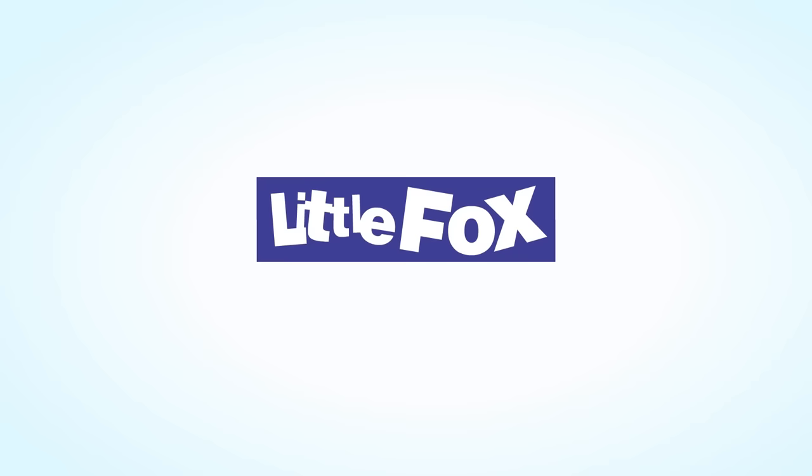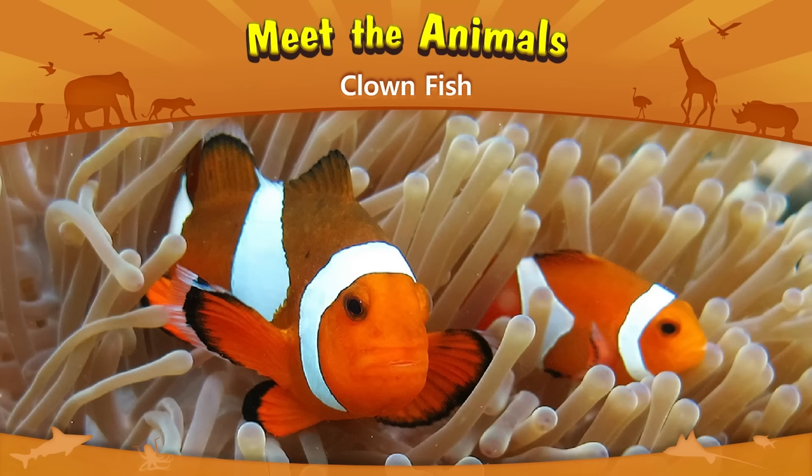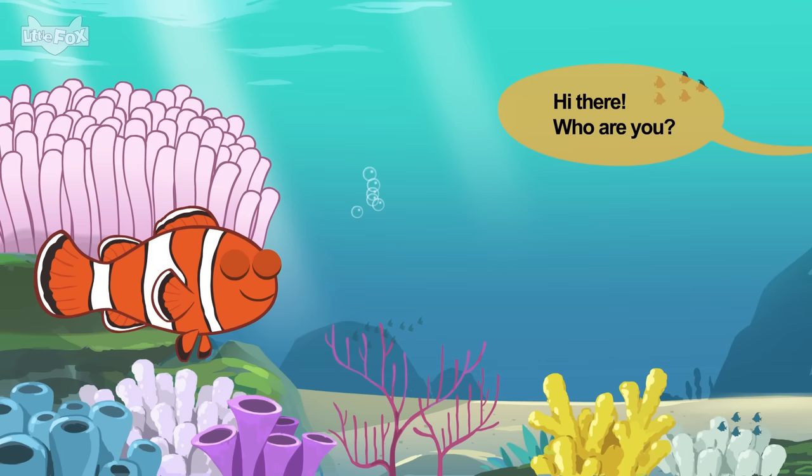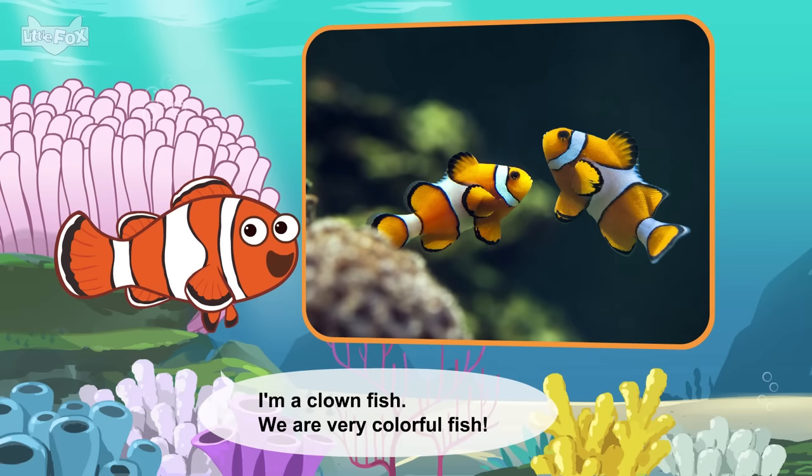Little Fox. Meet the Animals: Clownfish. Hi there! Who are you? I'm a clownfish. We are very colorful fish.